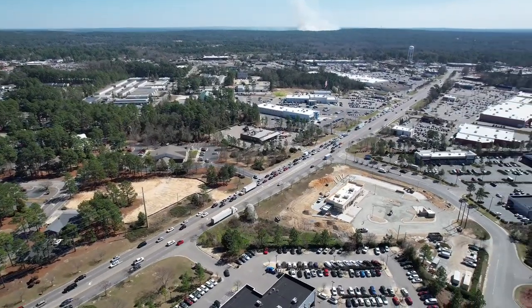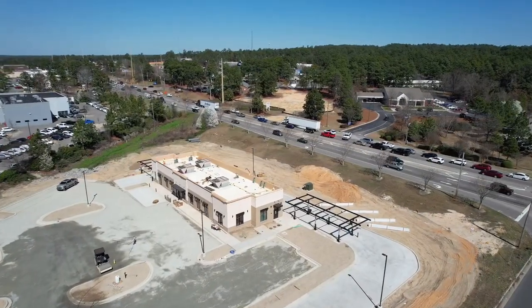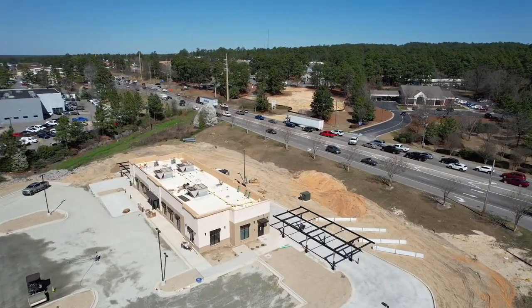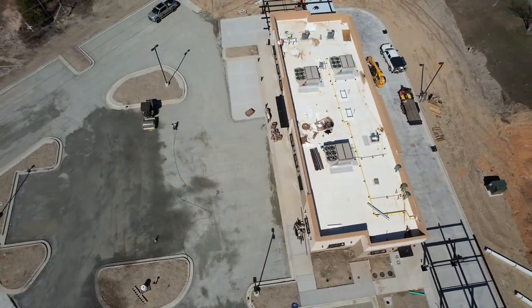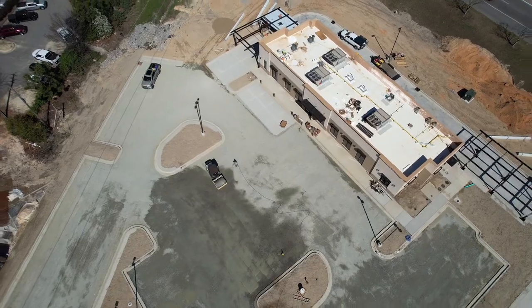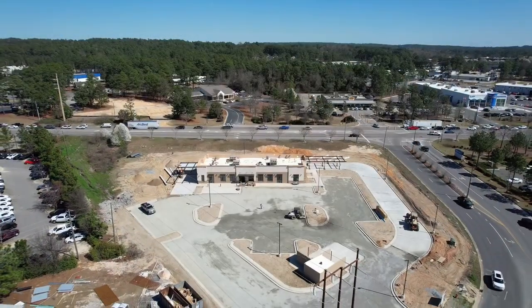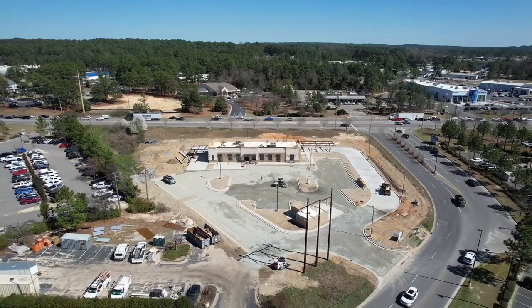Just down 15501 towards Aberdeen on the site of the old Golden Corral, Chick-fil-A is building a new location. The building itself will be a bit bigger than the old one near Kickback Jack's, but the drive-through is really changing, with stacking space for 47 cars. Just to give you an idea of scale, the minimum requirement for stacking space is nine cars for a drive-through, so 47 is pretty big.